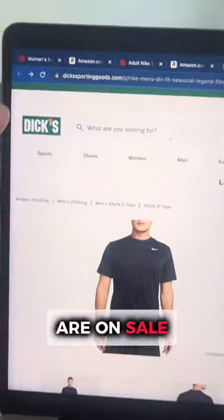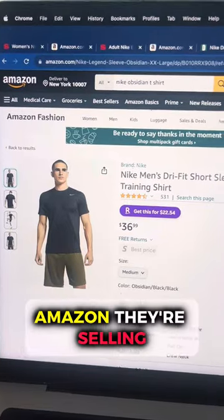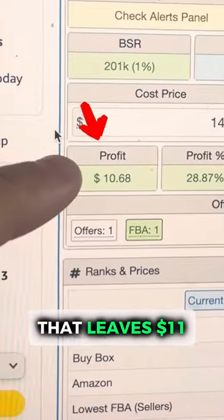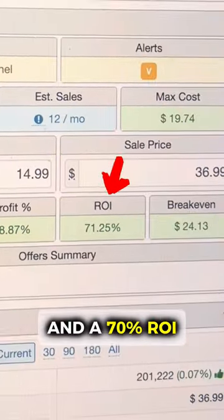These t-shirts are on sale on Dick's for only 15 bucks, but over on Amazon they're selling for $37. There's only one other seller, and that leaves $11 profit per sale and a 70% ROI.